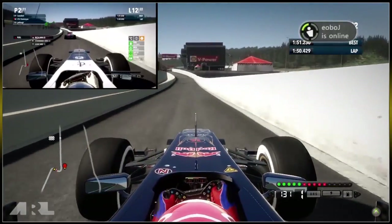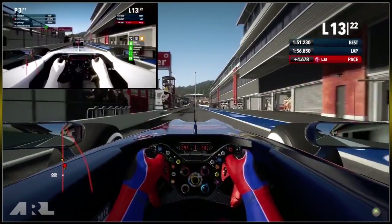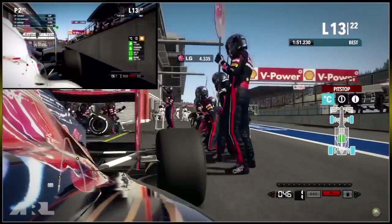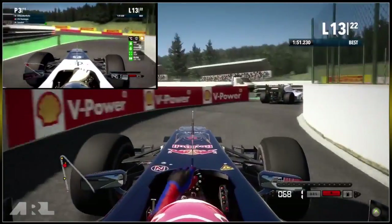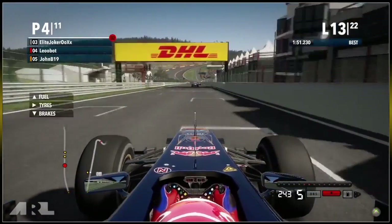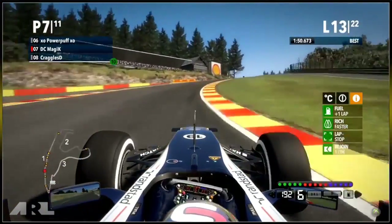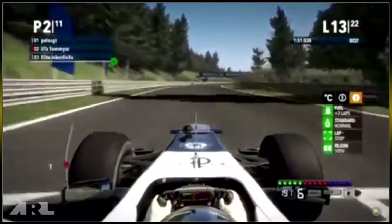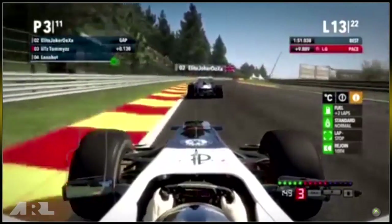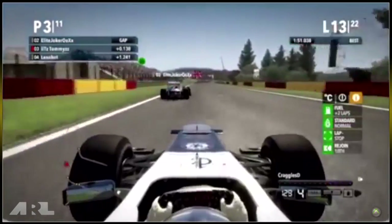Leobot comes into the pit, confirming they were all on option tyres and hadn't pitted. Pelos GT has already overtaken and retaken the lead — these guys are nowhere near first. Leo gets held in the pits and exits in second, which is very interesting. Elite Joker in the Williams goes between Tommy and Leo after pitting, which creates an interesting buffer between them. DC Magic is pushing very hard in rich fuel mixture coming over Eau Rouge. Then Elite Joker overtakes Tommies up into second place, though Tommy's tyres will warm up soon enough.